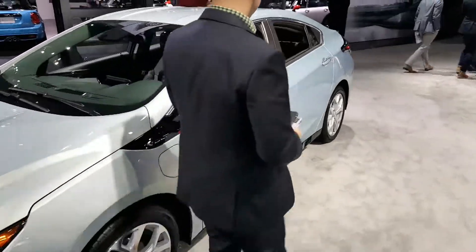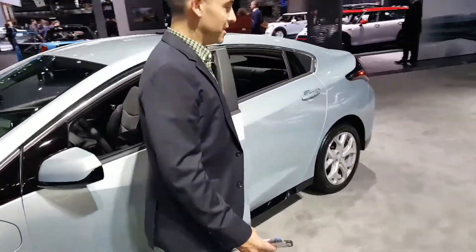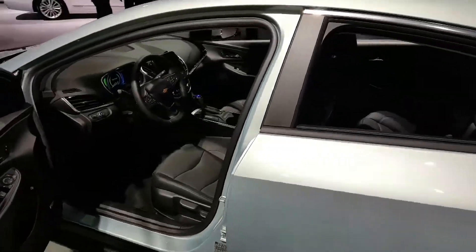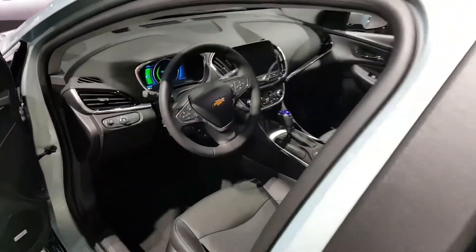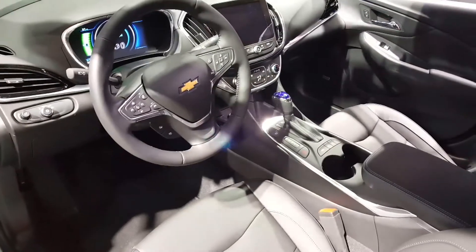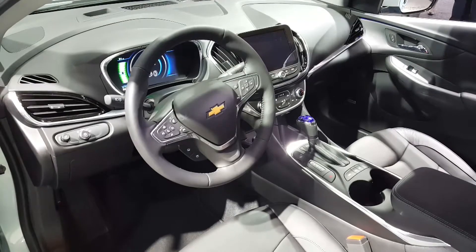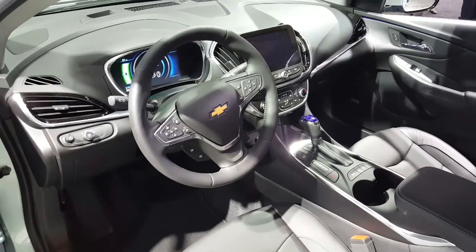The Volt is loaded with technology inside. It has a 4G LTE WiFi system, so it's a hotspot. You can pair it to about seven different devices and have WiFi access while you're driving.